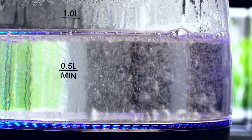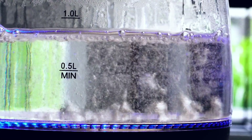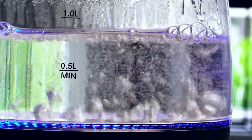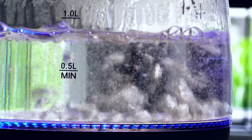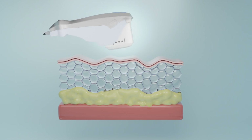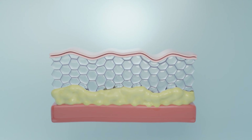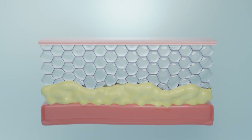This builds on a historic 2013 experiment, where Volponi's team grew the first hybrid tooth using adult human gum cells and mouse embryo cells. But that used collagen scaffolds — stiff and limited. Now with hydrogel, cell communication is sharper, growth is more consistent, and the path to fully human teeth is clearer.